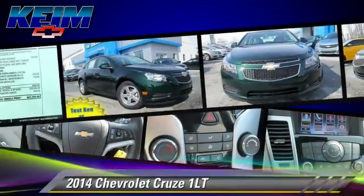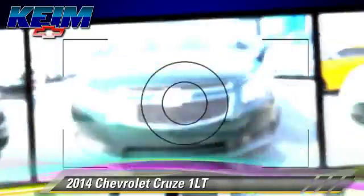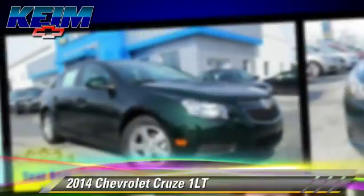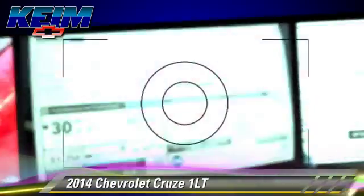Comfort and convenience features include a navigation system, Bluetooth wireless technology package, and satellite radio. Give us a call to schedule your test drive today.